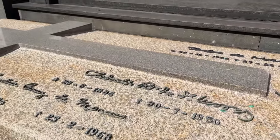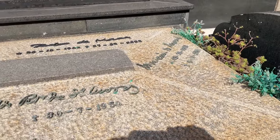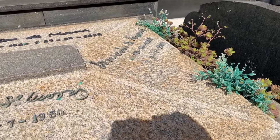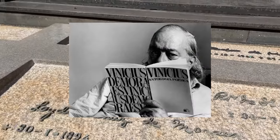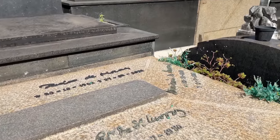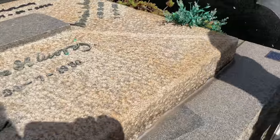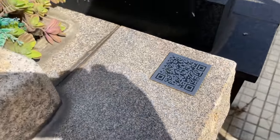Tá bem bonito, apesar de simples. Vinícius de Moraes dispensa apresentação — diplomata, dramaturgo, jornalista, poeta, compositor. Ele fez muita coisa com o Tom Jobim, eram inseparáveis. É muito legal ver coisas da época da amizade dos dois. Estão no mesmo cemitério. Lindo esse túmulo dele, todo de pedra. E o QR Code dele funciona — eu testei aqui. O dele é o único que funcionou até agora.